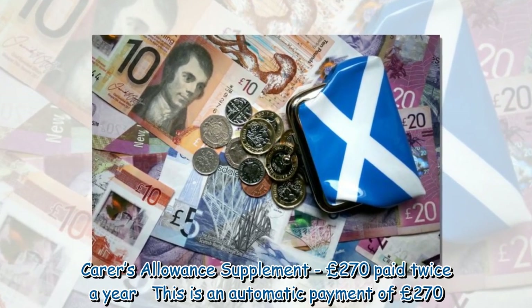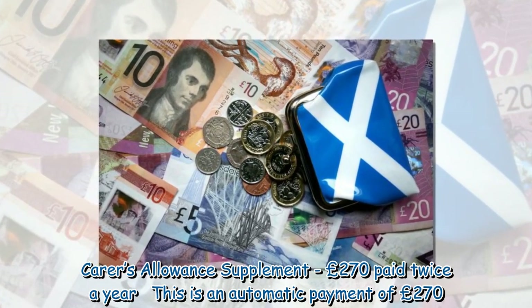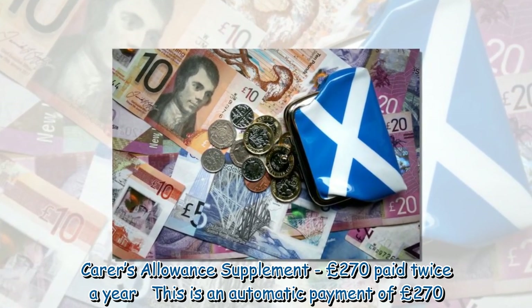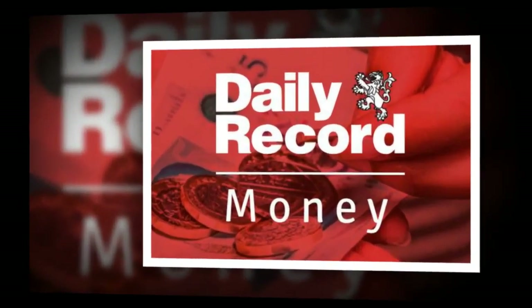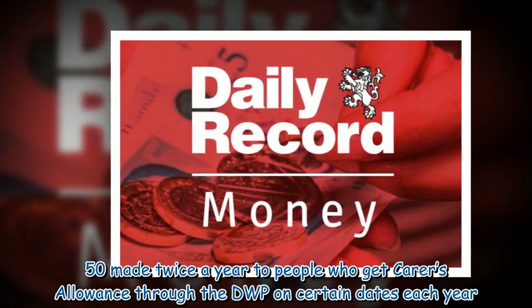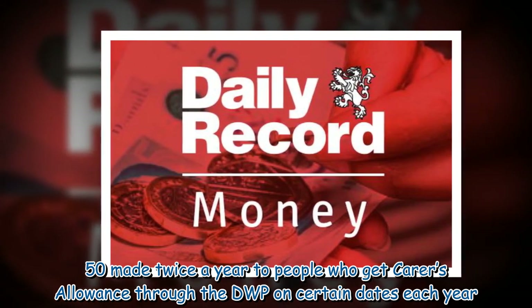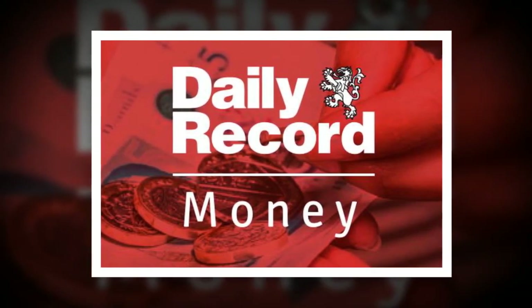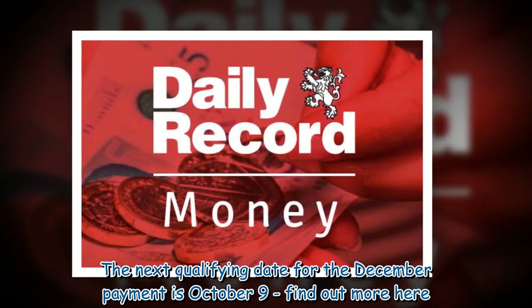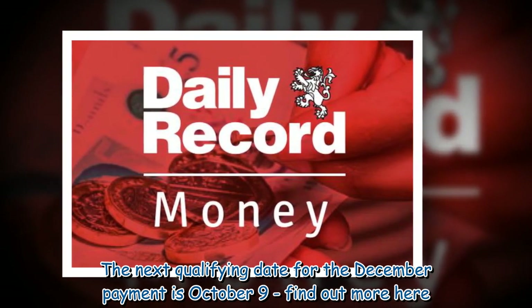Carer's Allowance Supplement — £270.50 paid twice a year. This is an automatic payment of £270.50 made twice a year to people who get Carer's Allowance through the DWP on certain dates each year. The next qualifying date for the December payment is October 9.